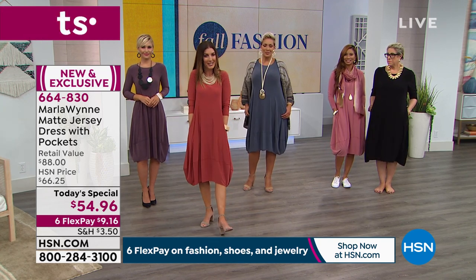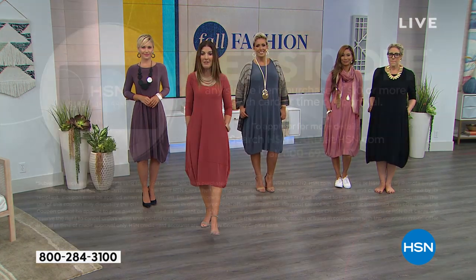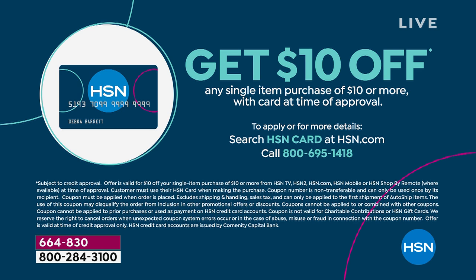If you don't have an HSN credit card, here's one good reason to get one — $10 off any single item purchase of $10 or more. We'll get you instantly approved over the phone or online. We're going to continue the rest of the hour — we've got more great, beautiful, bold jewelry to show off your today's special. In the meantime, here's a little message from Diane Gilman.